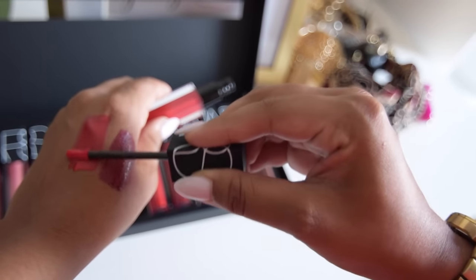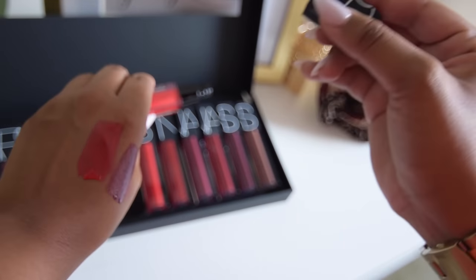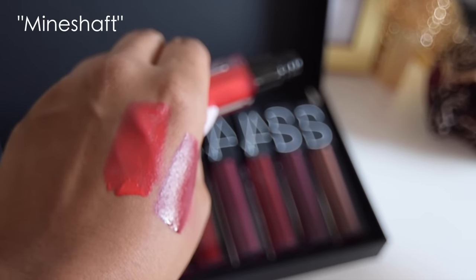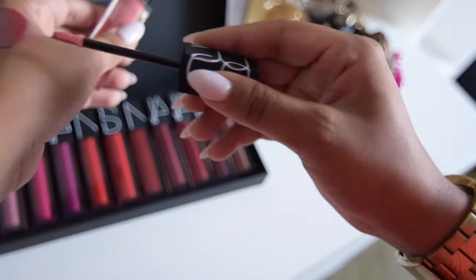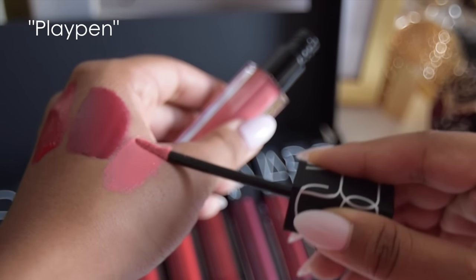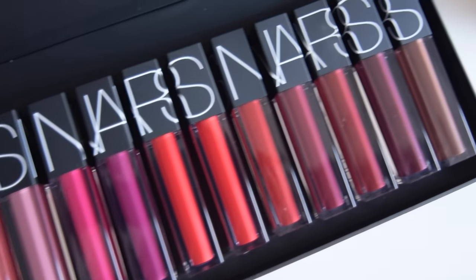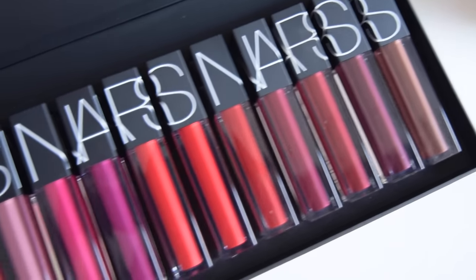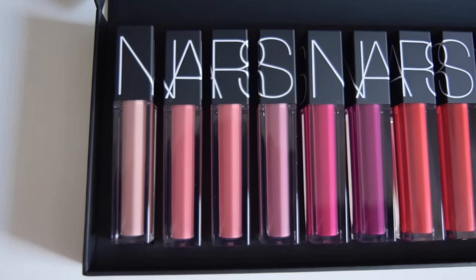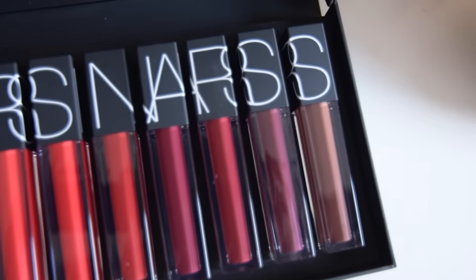I'm going to show you a couple other colors I really love from this collection. This one is Mineshaft, which is a gorgeous red-orange color, and then the next one is Playpen, which is a super pretty pink. The fun thing about all of these colors is that they were named after iconic 1970s nightclubs — I thought that was super cool. But anyway, we're going to go ahead and get started into this tutorial!